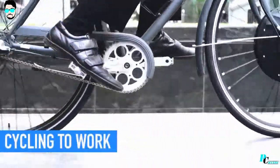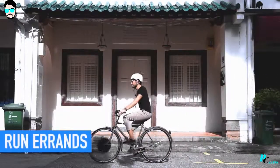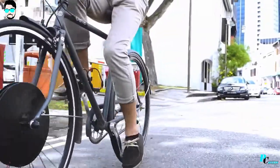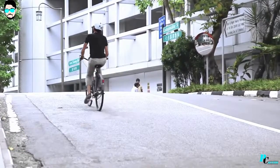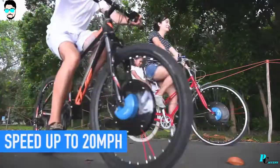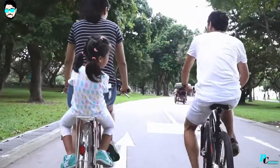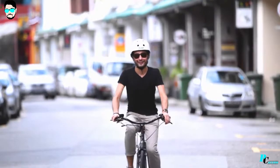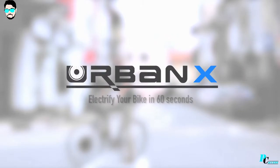Want to start biking to work? UrbanX helps you arrive fresh without breaking a sweat. Facing health conditions or aging issues? UrbanX eliminates all these obstacles to help you run your daily errands. Want to spend more time outdoors? You can now ride without worrying about slopes or long distances. With speed of up to 20 miles per hour and the ability to travel up to 30 miles on a single battery, your venture can take you further. UrbanX is all about fun, recreation, freedom and accessibility. Our dream is to kick start the bike revolution and make cycling popular again.